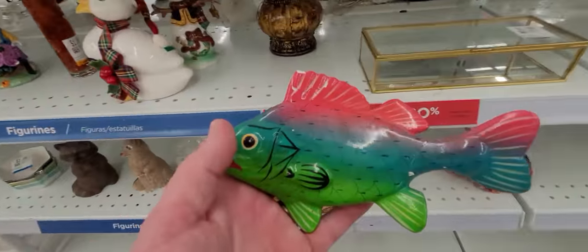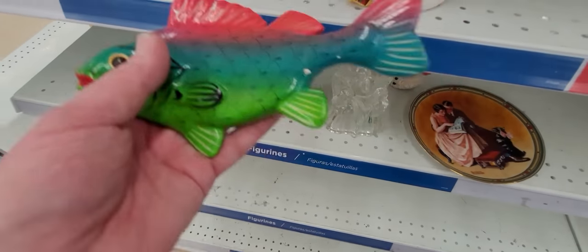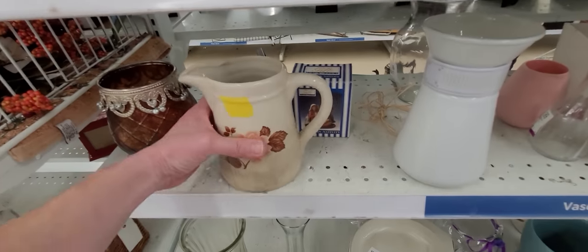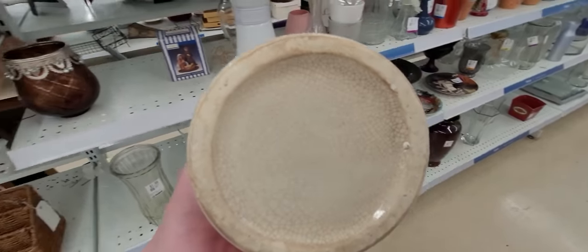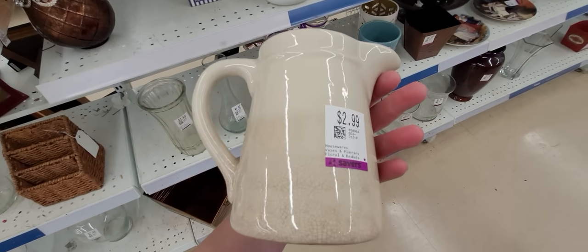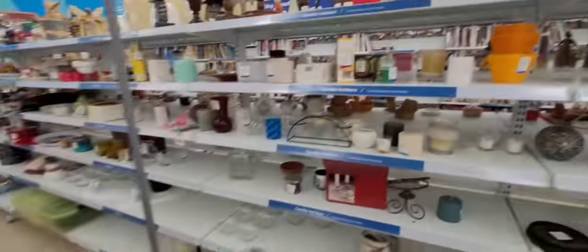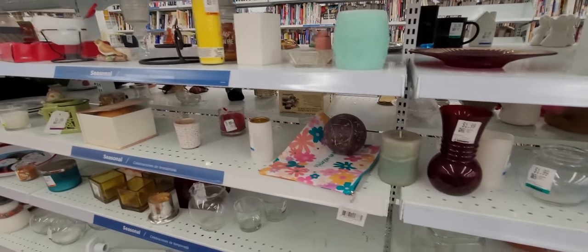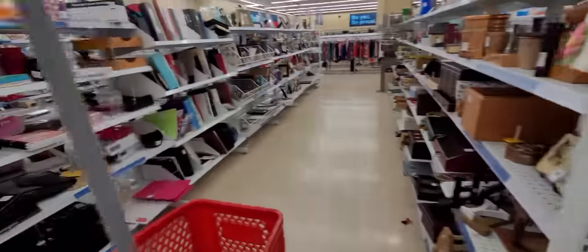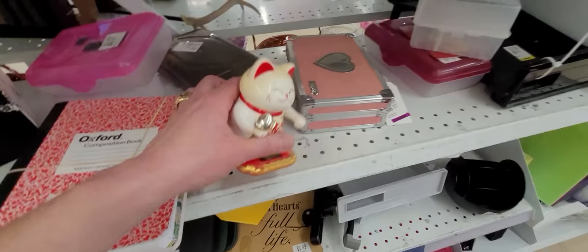Look at this cute fish — this is ceramic, made in Mexico. This looks like it's old because of all the crackling. $2.99 — what a deal if you collect antique vintage stuff like that. Let's see what else is here. Old decanter — what is this thing? I don't know what that is.